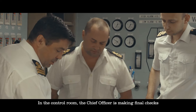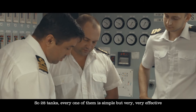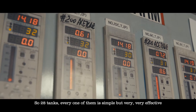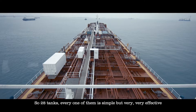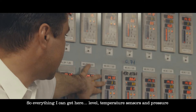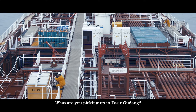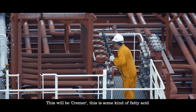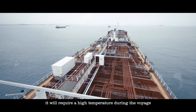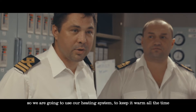In the control room, the chief officer is making final checks before the ship receives cargo. There are 28 things to check — every one of them is simple but very, very effective. Everything is monitored here: level, temperature sensors, and pressure. The cargo is creamy — some kind of fatty acid — and requires high temperatures during the voyage, so the heating system will be used to keep it warm at all times.